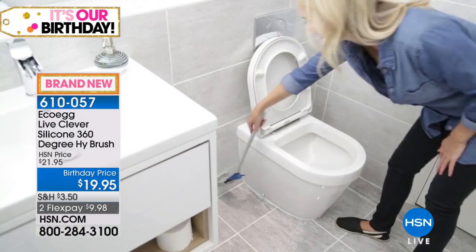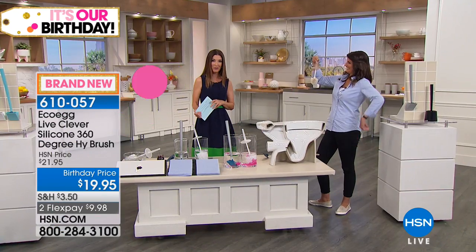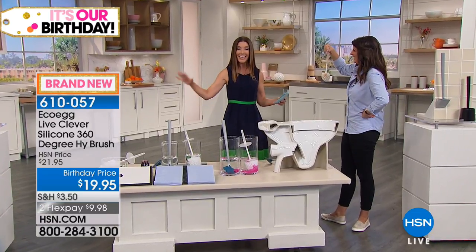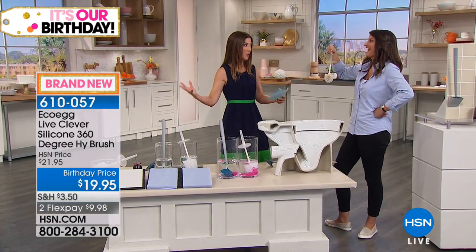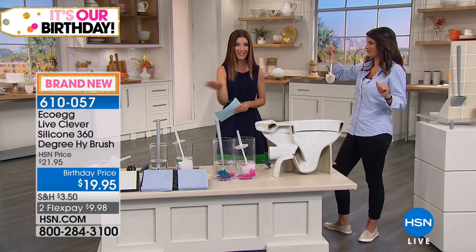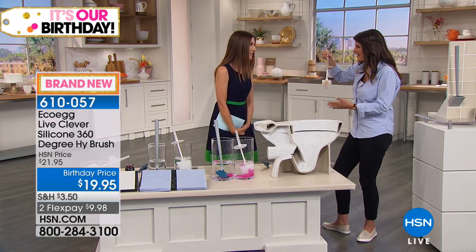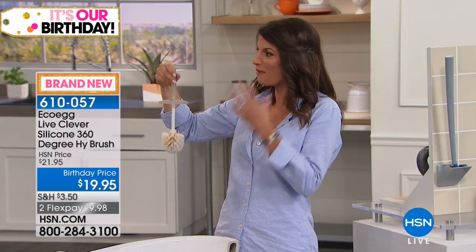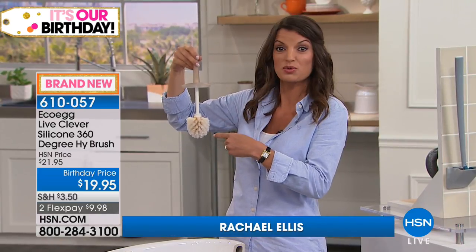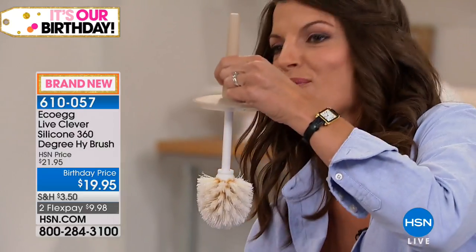Rachel Ellis, product development manager from EcoEgg, joins us from across the pond — where this is taking the UK by storm. No one else in the US has it. We're all still using about 50-year-old technology to clean our toilets, but not anymore. For the first time ever in the USA, I want to introduce you to the HiBrush.